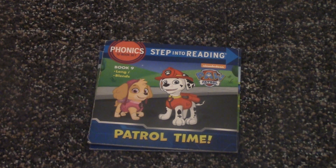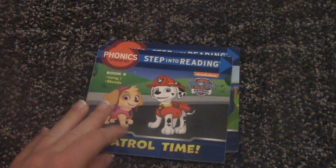We'll be reading the last three today. Watch our other two videos that we did before of reading the first six. So this is book 9 and it's called Patrol Time.